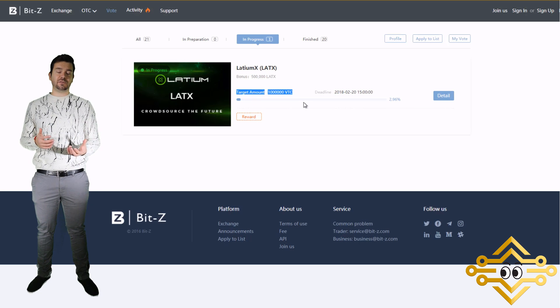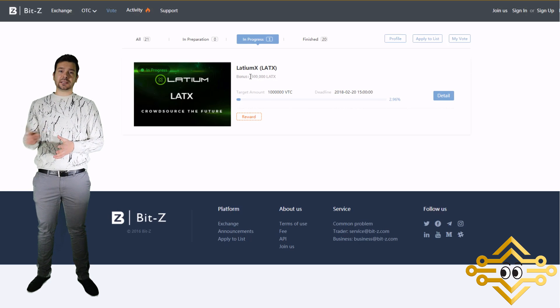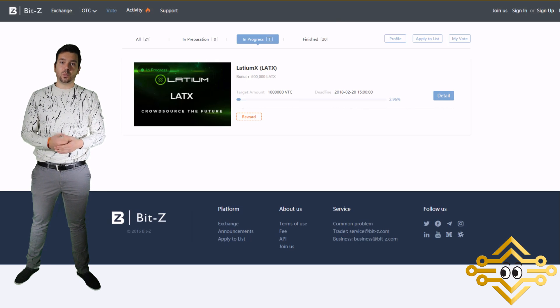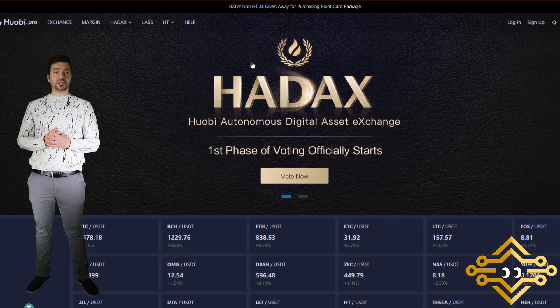BitZ is a somewhat obscure exchange, but it is the 12th largest in the cryptocurrency space — it actually has more volume than KuCoin, surprisingly. I like the system they use to get coins onto their platform. Everyone in the Latium community, please step up, sign up for BitZ with the Latium referral code, and let's get voting to get LATX listed on BitZ.